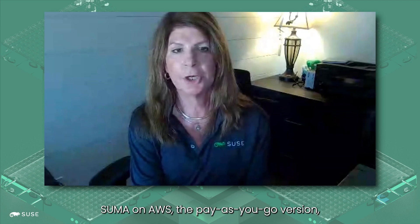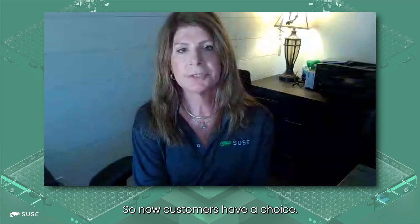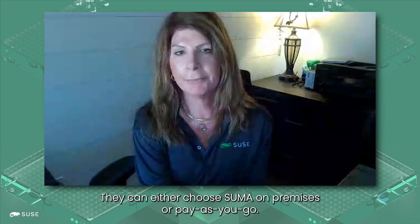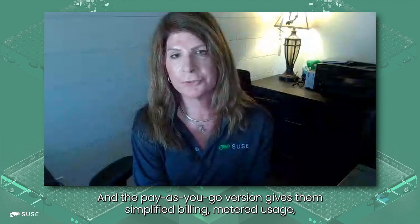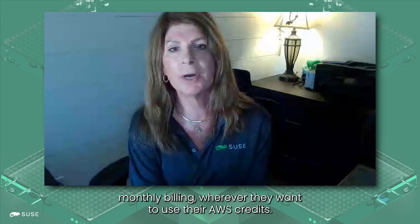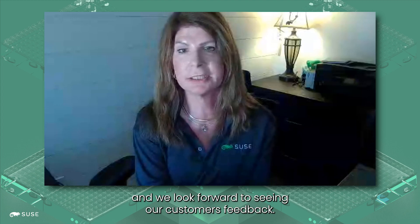SUMA on AWS, the pay-as-you-go version, really extends our simplification message to our customers. Customers now have a choice — they can choose SUMA on-premises or pay-as-you-go. The pay-as-you-go version gives them simplified billing, metered usage, monthly billing, or the ability to use their AWS credits. We're really looking forward to releasing this AWS version in October and we look forward to seeing our customers' feedback.